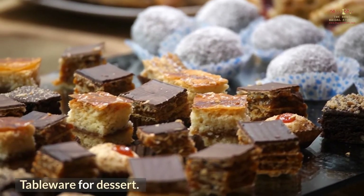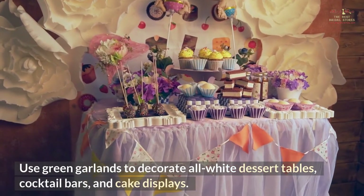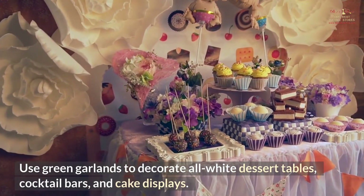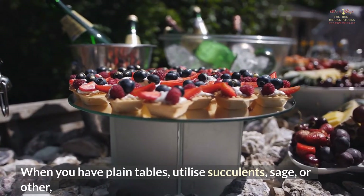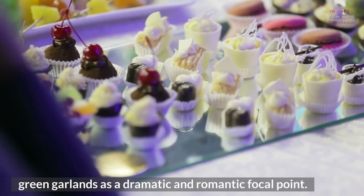Tableware for dessert. Bring nature and forestry to your wedding. Use green garlands to decorate all-white dessert tables, cocktail bars, and cake displays. When you have plain tables, utilize succulents, sage, or other green garlands as a dramatic and romantic focal point.